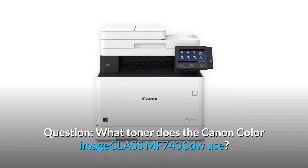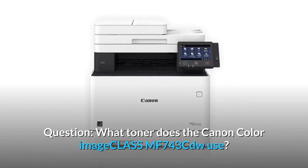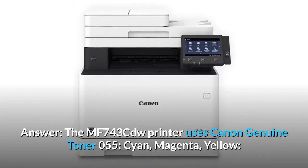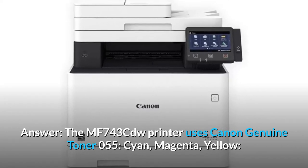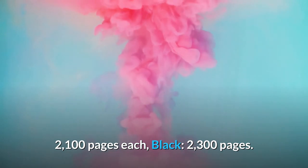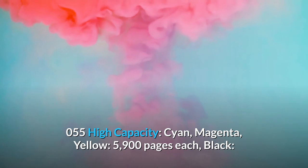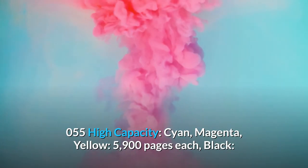Question: What toner does the Canon Color Image Class MF743CDW use? Answer: The MF743CDW printer uses Canon Genuine Toner 055 — cyan, magenta, yellow at 2,100 pages each; black at 2,300 pages. 055 High Capacity: cyan, magenta, yellow at 5,900 pages each.